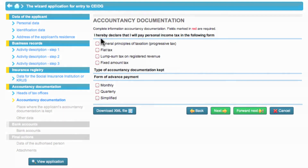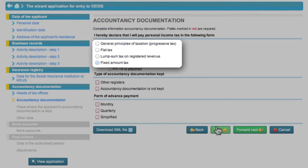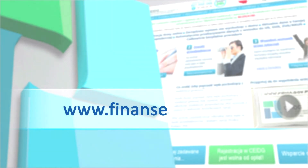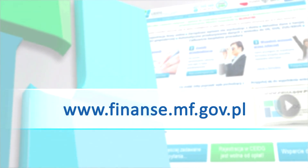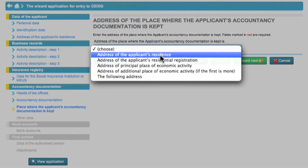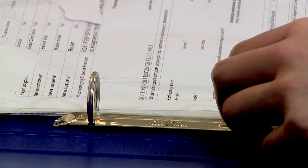In the latter stage of filling in the application form Eva must select a form of natural person income taxation. In that part you must decide on the form of taxation which fits the type of your business. Remember that the selected form of taxation requires you to apply a certain manner of tax settlement as specified in the applicable tax regulations. If you want to learn more, go to the site of the Ministry of Finance. Eva will keep the entire account records at home. She selects an appropriate item from the drop-down list. When you decide where to keep documentation, indicate the actual location of the records.